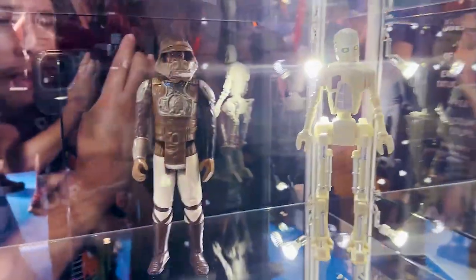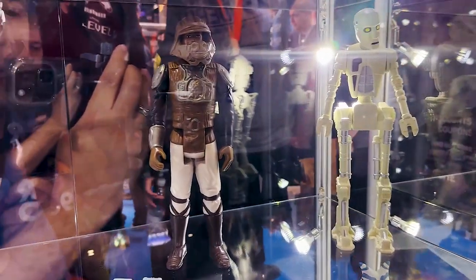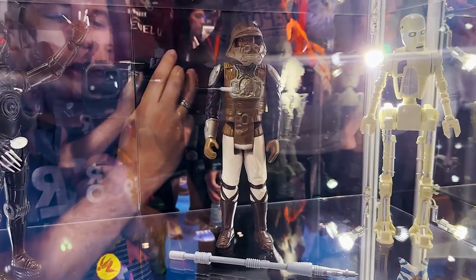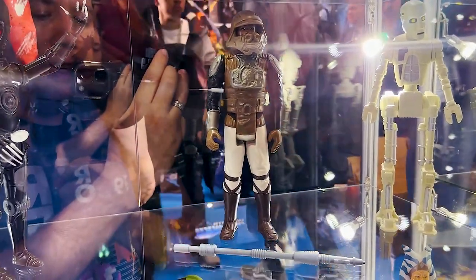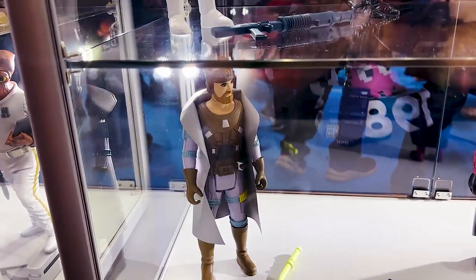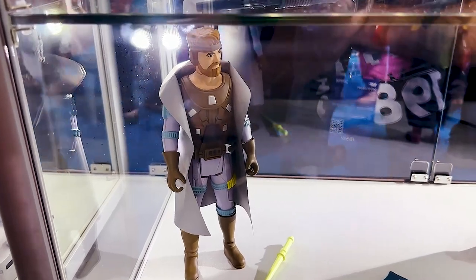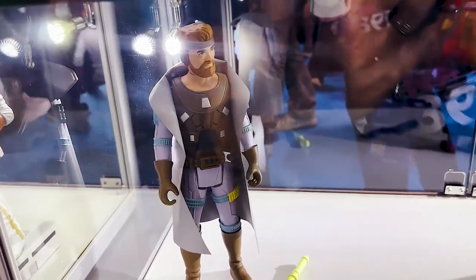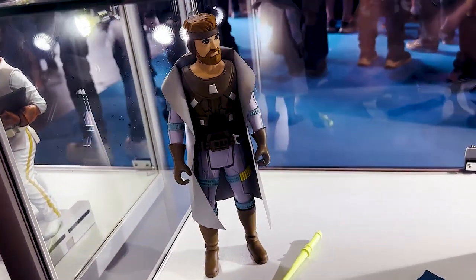Dev says he's always loved the Lando Skiff Guard outfit, so this guy's finally coming out. They're still sticking with the original trilogy stuff, all the original series Kenner figures. You can see 8D8 here as well. In addition to doing some of the stuff that wasn't done, some of the expanded universe stuff, there's even some of the McQuarrie stuff — a Han Solo that'll go with the Darth Vader and Luke already released. They might do a C-3PO as well, one of Dev's favorite McQuarrie designs.